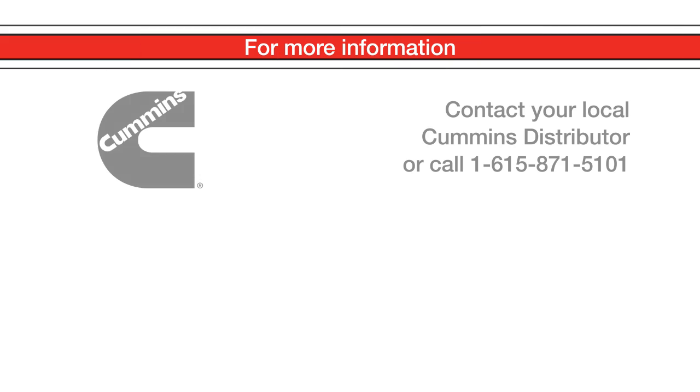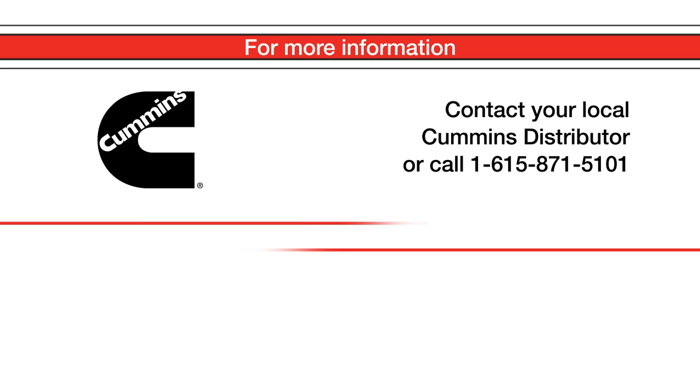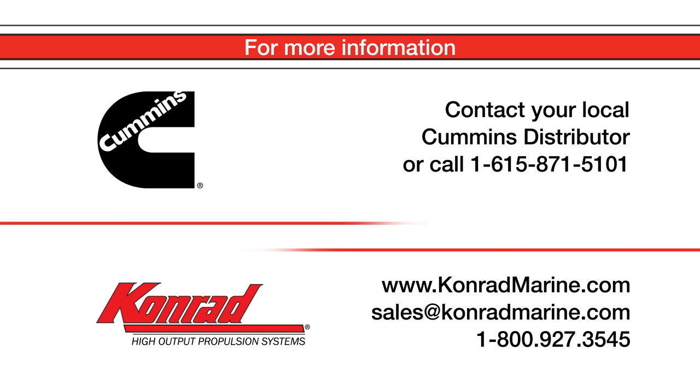You can contact your local Cummins distribution office, or you can contact Conrad via our website, through email, or simply call us direct at our headquarters.